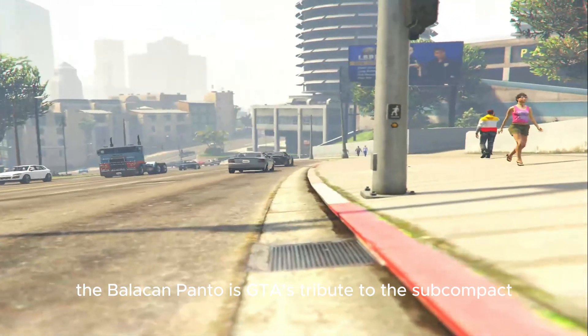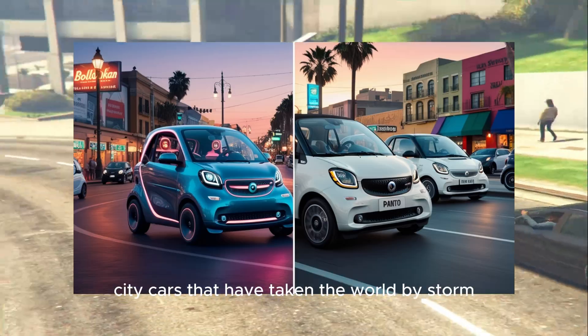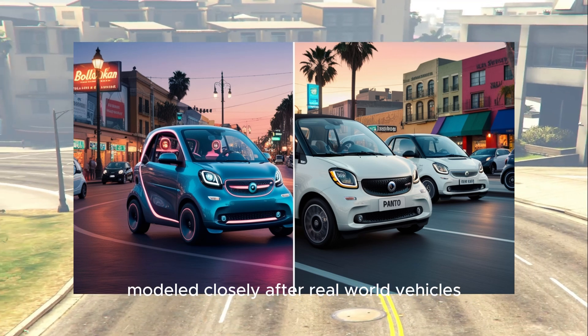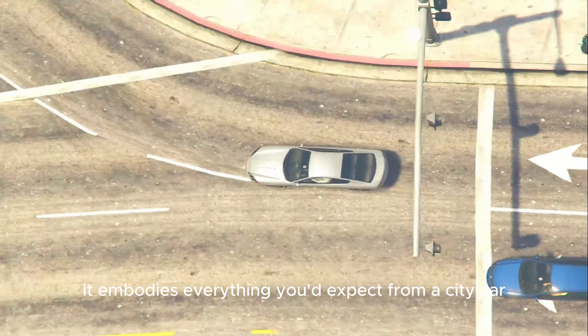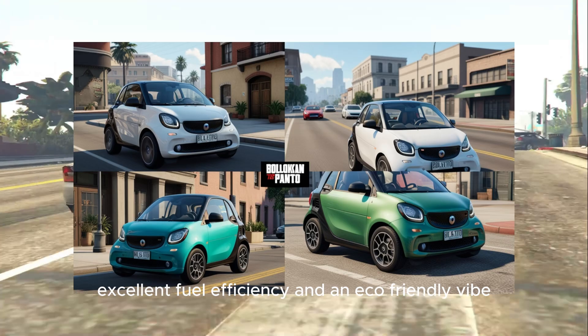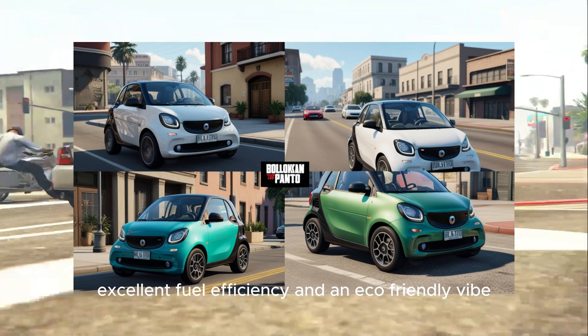The Bollican Panto is GTA's tribute to the subcompact city cars that have taken the world by storm. Modeled closely after real-world vehicles like the Smart 4-2, it embodies everything you'd expect from a city car: tiny size, excellent fuel efficiency, and an eco-friendly vibe.